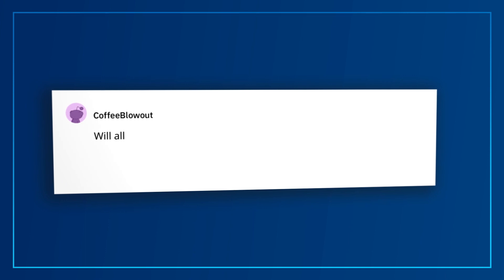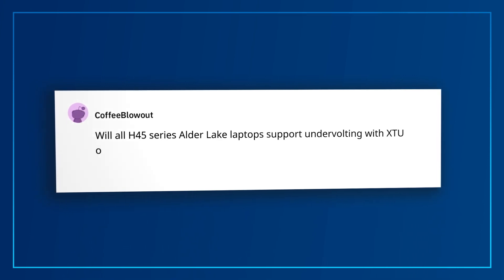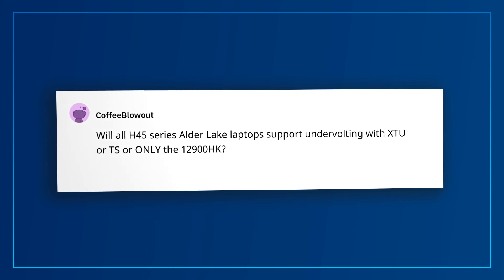Coffee Blowout asks: will all H45-series Alder Lake laptops support undervolting with XTU or TS, or only the 12900HK? Among the 12th Gen H-Series processors, only the 12900HK supports undervolting, as you need overclocking to be enabled in order to undervolt. It's the OEM's choice if they want to enable it on their 12900HK systems.